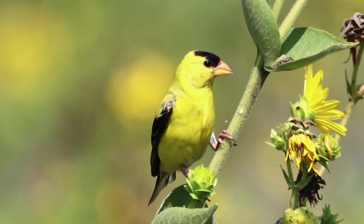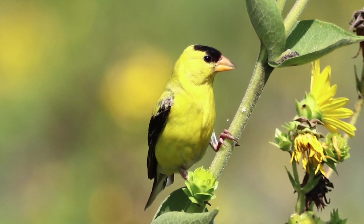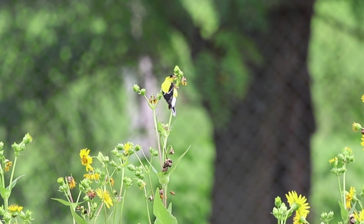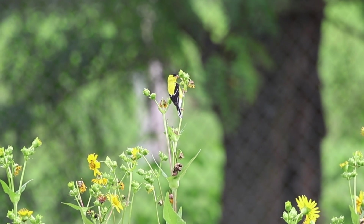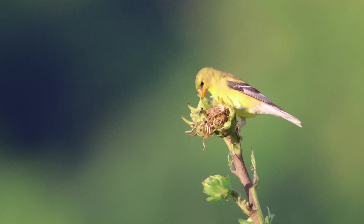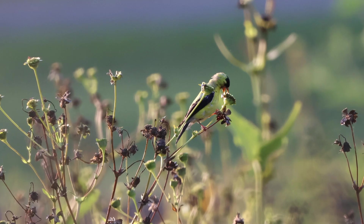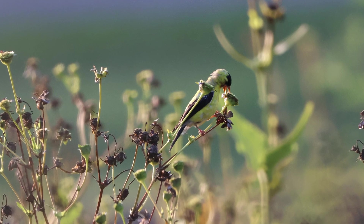Research has shown that extra-pair mating — mating events outside of their social bonds — does occur. While that may seem like a betrayal, it does contribute to their overall survival and can potentially introduce new genes. During spring and summer, male goldfinches will be in their full breeding plumage: that bold yellow with a black eye mask and black wings. Females are yellow but definitely not as bold as the males, which is typical in the bird world.